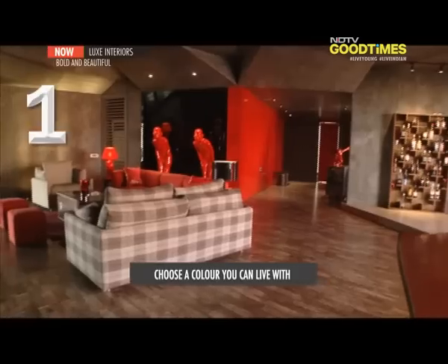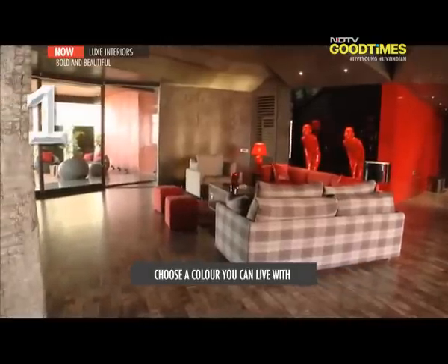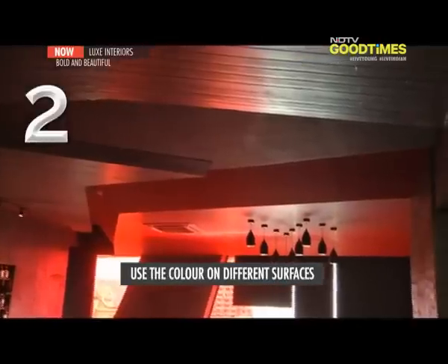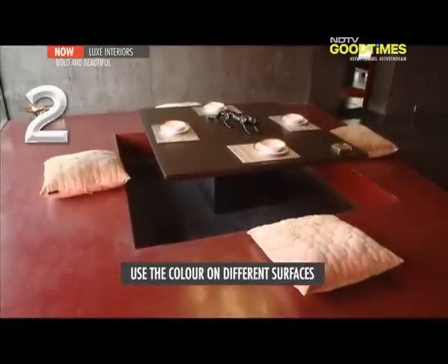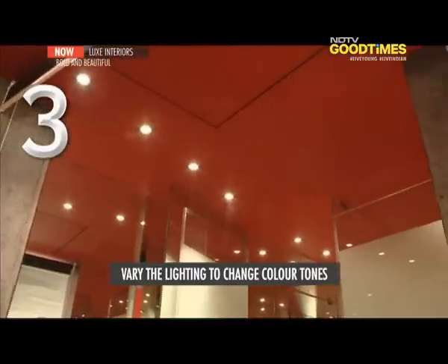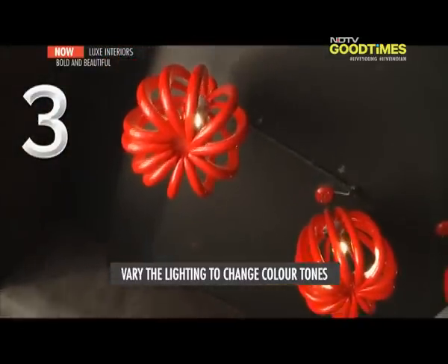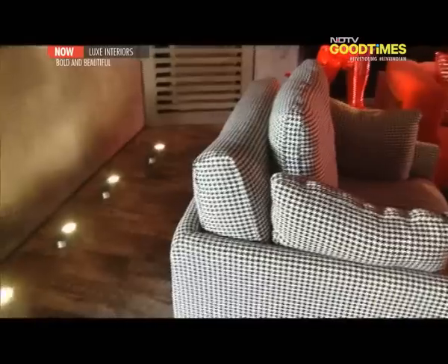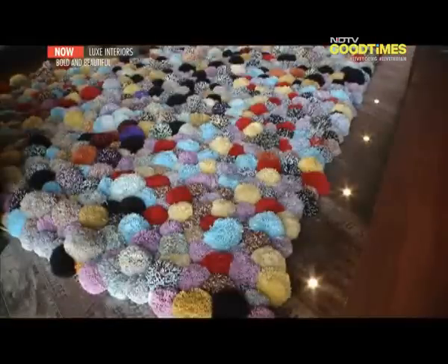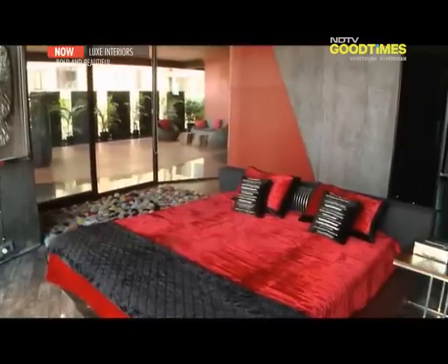When you decide to work with a bold colour, here are three things to remember. First, pick the shade wisely — you're going to be looking at this colour day in and day out, so it's really important you love it. Second, work the colour into different surfaces, textures, planes and objects to vary its use in the space. Third, use different kinds of lighting — LEDs, spotlights and ambient sources — to vary the tones and shadows of the colour. Take a cue from KNS and reverse traditional lighting by lighting your space from the ground upwards, like with floor lights by the bed, to accentuate romance and ambience.